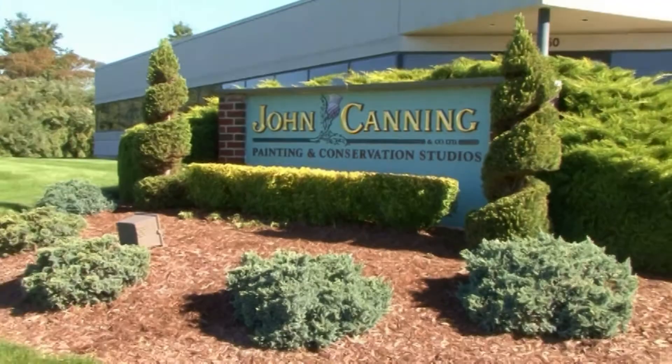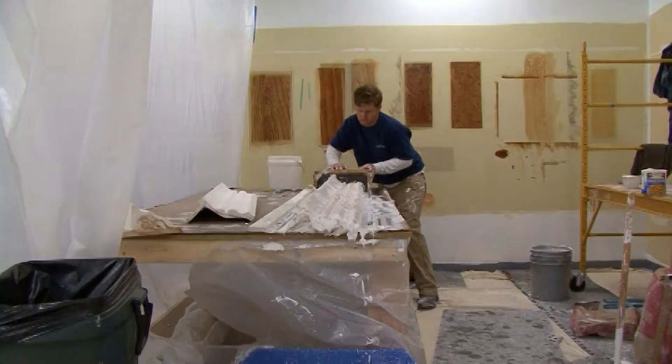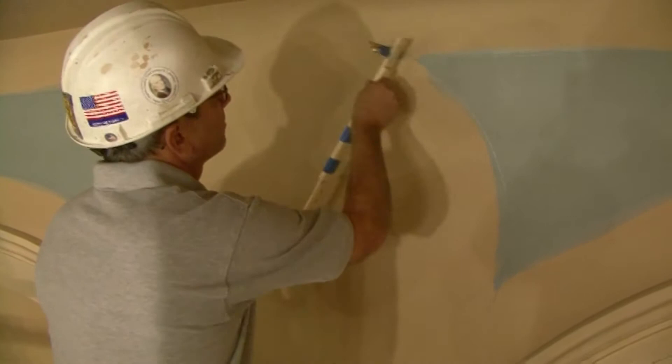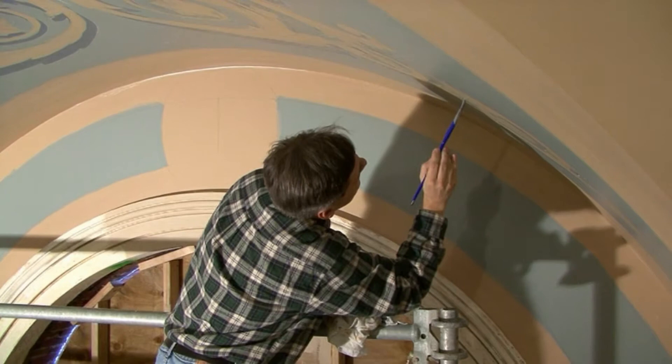We were the successful bidder. However, that was not just the end of the story. We went through a series of interviews with the architectural firm to establish what our approach would be and what our philosophies were. Our approach to replicating historic decoration and artwork is to try and use the original methods of execution — that is to say, the methods used by craftsmen and artists in the past. We don't try to reinvent the wheel or come up with modern electronic gadgets to take the place of the craftsman's hand, and I think that is where our studio is unique.